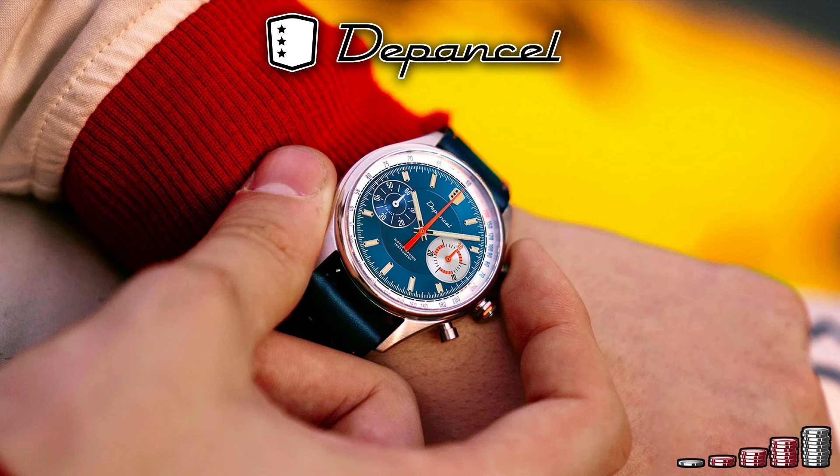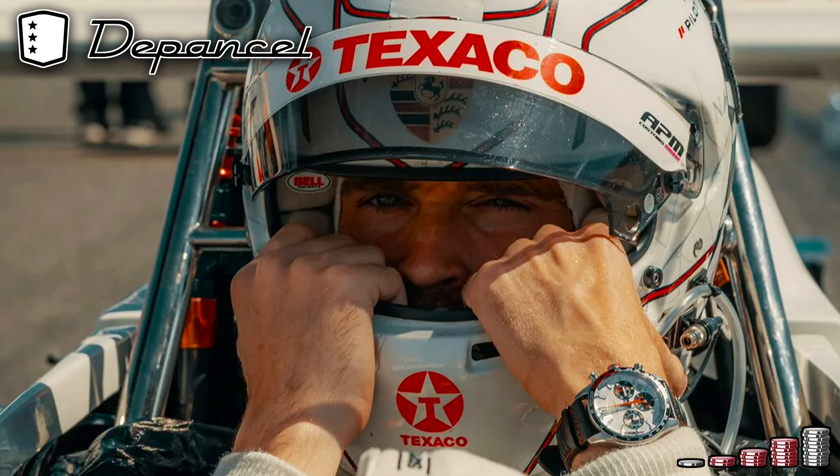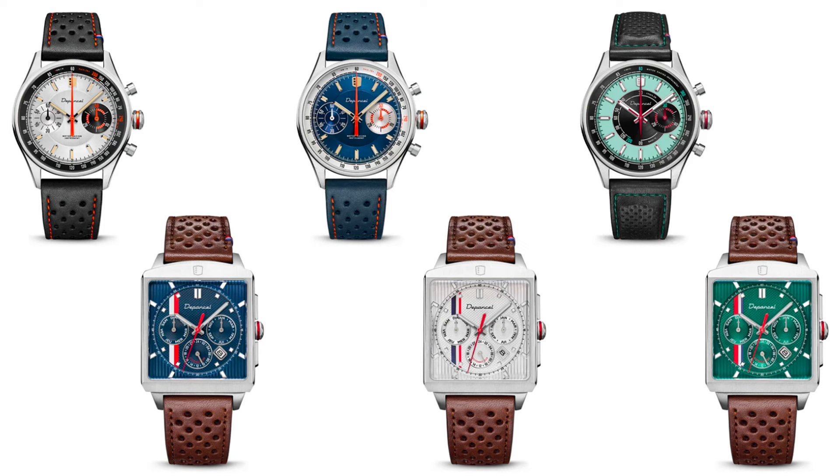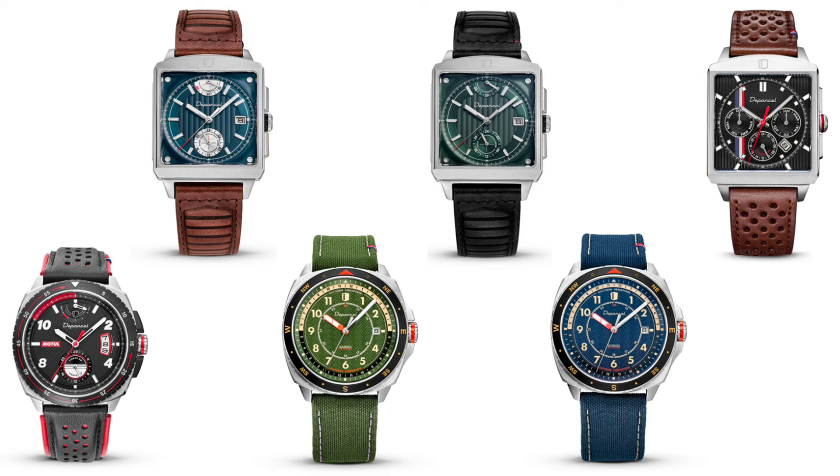We continue in France, where in 2018 Clément Meignier founded De Porcel near Besançon, after training in Geneva to learn the watchmaking repair trade. The name is a contraction of Delage, Panhard and Facel Vega — three former flagships of the French automobile industry. De Porcel is a three-watch collection with a lot of variations in colors, calibers and complications.